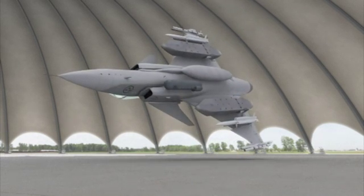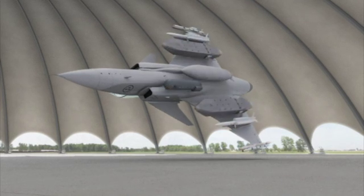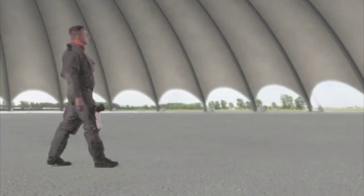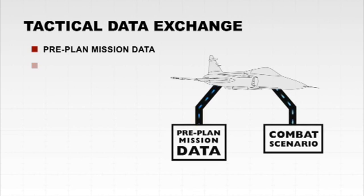Gripen can carry a full range of stores using NATO standard pylons. The pilot of today needs to be more than just the driver of the aircraft — he needs to be a decision maker as well as an advanced weapons operator. Before takeoff, the pilot can download the pre-planned mission plus the combat scenario into the Gripen mission computer.